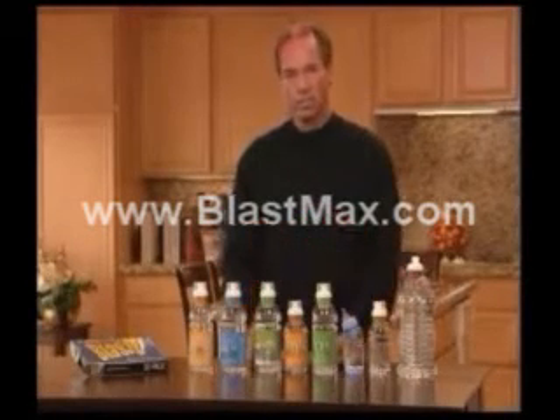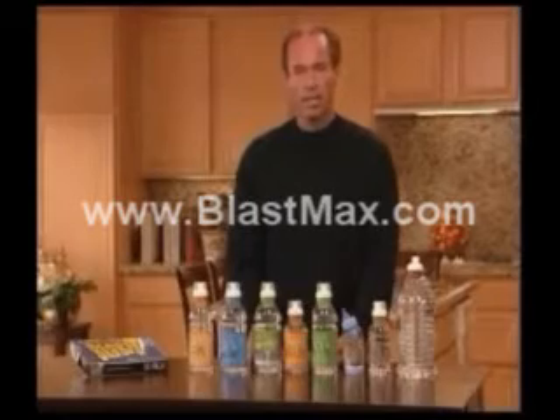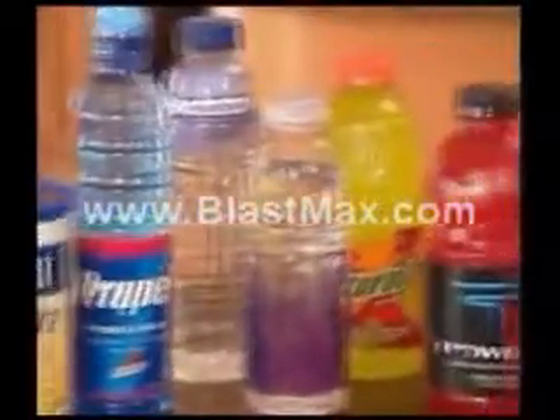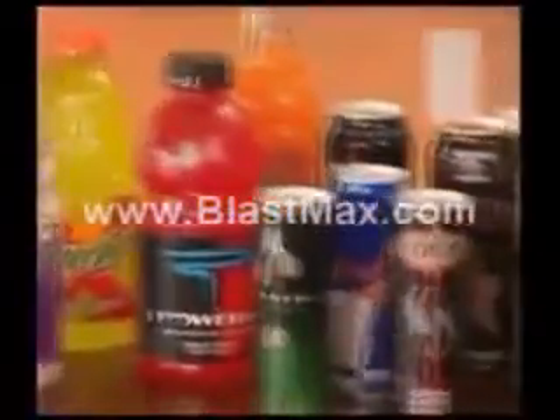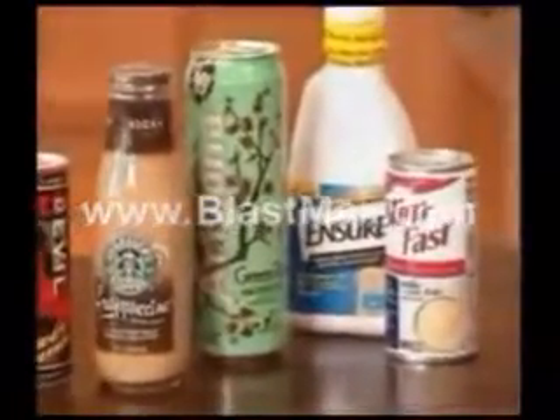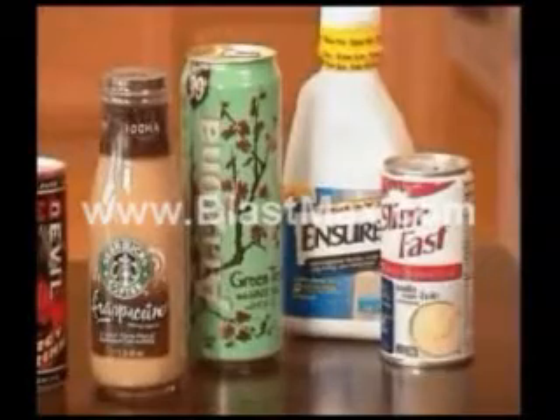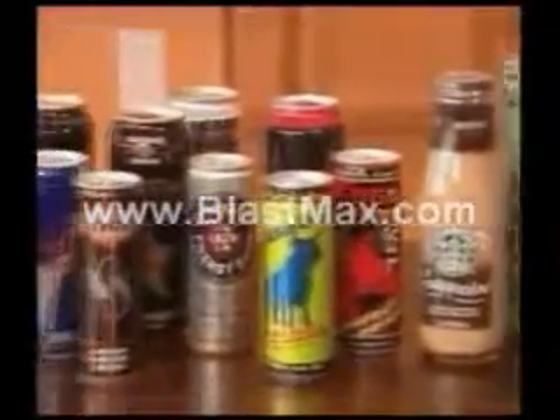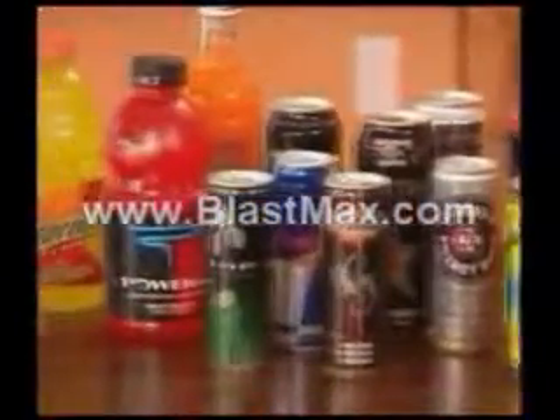No matter what the beverage is that's out there on the market today, it's been manufactured many months ago. You have baby formulas, fitness waters, sport drinks, energy drinks, diet drinks, coffee and tea drinks. All these products and many more don't have the nutritional value possible to be put into a beverage because you don't have the blast at time-of-use activation.